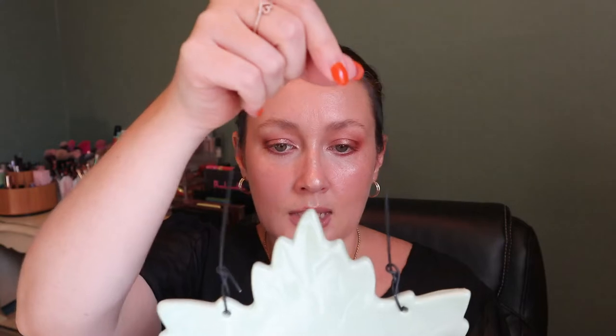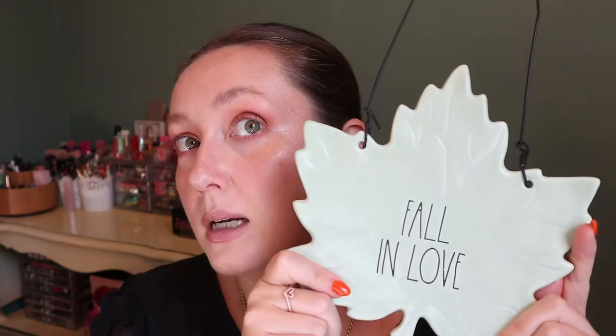Another Rae Dunn piece — I'm not sure what I'm going to do with it yet, but I love this color for fall: this minty color. It says 'Fall in Love' and it's meant to be a wreath hanger — at least that's how I see it. Like if you had a wreath on your door and hung this in the middle, that would be really cute. It's ceramic so it would bang around on a doorknob, but yeah, this was $12.99 and I found it at Winners. I just love the color of it.